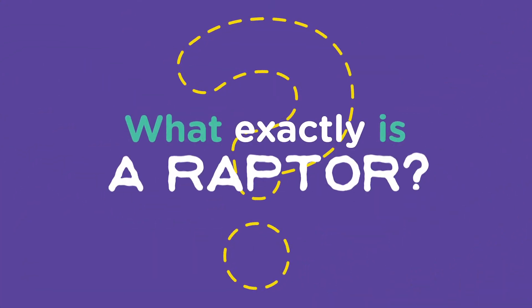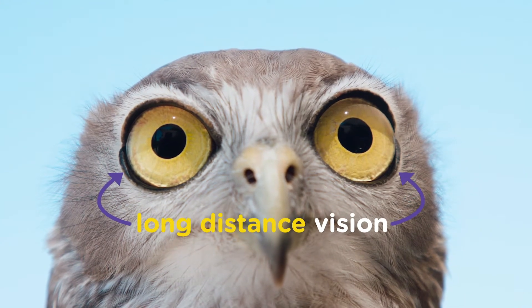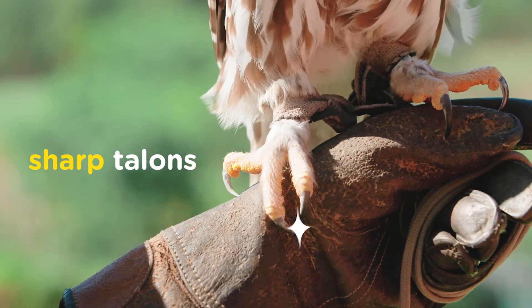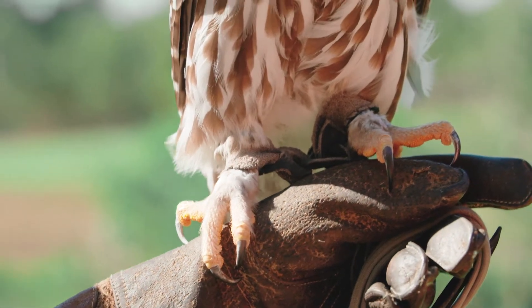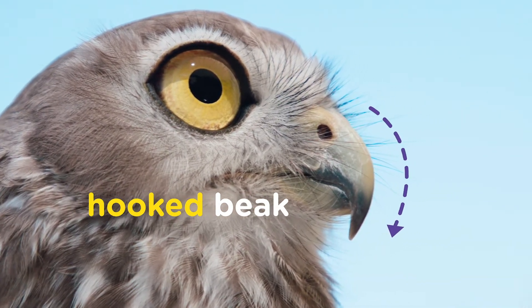What exactly is a raptor? Raptors are characterised by three key features. The first one is forward-facing eyes with excellent long-distance vision. The second one is very sharp, powerful talons for catching their prey. And the third one is a hooked and curved beak for tearing off bite-sized pieces of their prey.